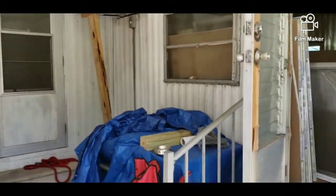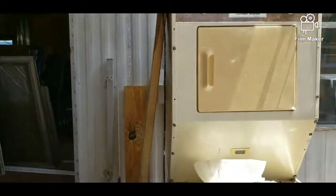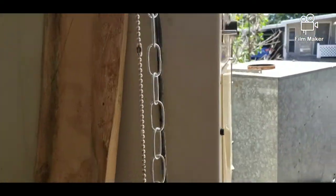This is all of our trash that we had to dump in the dumpster. The old washer and dryer — we threw that away. All of the old screens — we threw those away too.